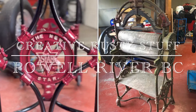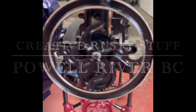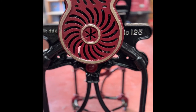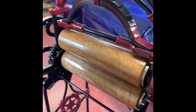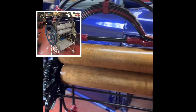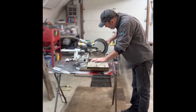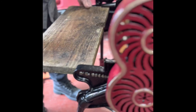Welcome back, this is Creative Rusty Stuff, Powell River, BC. In today's episode, you get to see the mangel that Mike Bryan has been repurposing into a wine rack. This mangel was built in the 1800s and was used as a laundry wringer in the Empress Hotel in Victoria, BC. This episode you will see bits of where it was to now and how he's been cutting wood, started placing and building shelves for the wine bottles.